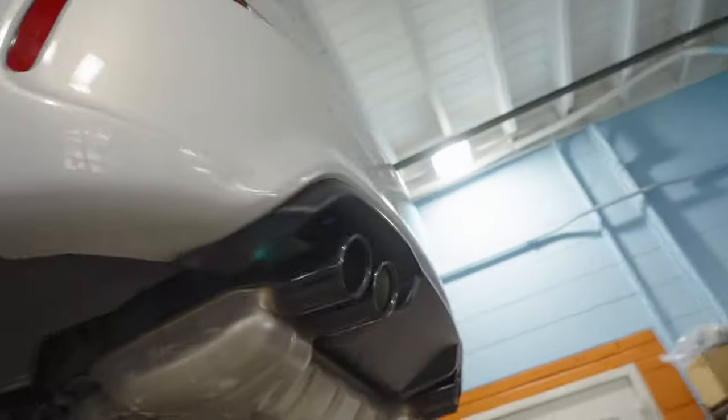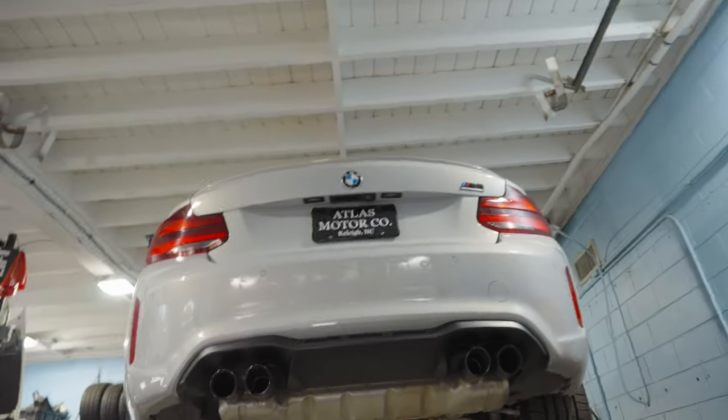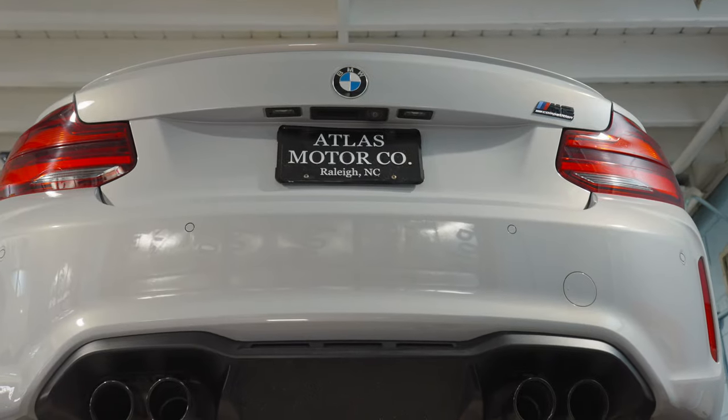Subscribe now if you want to see some really nice shots — like we did with the Vantage, but of the M2 Competition.